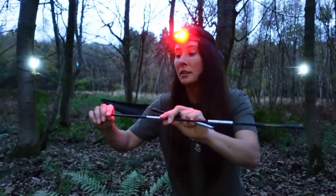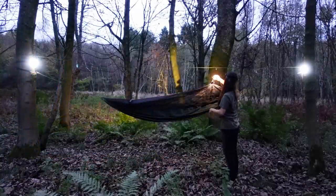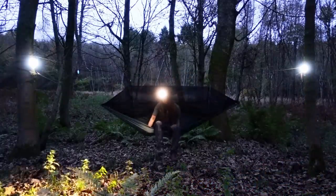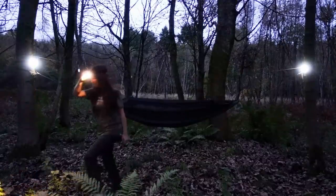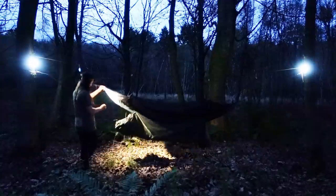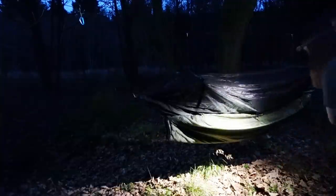These here are the spreader poles and they are going to go in the bug net to hold it out. Next is the under blanket. The under blanket's on. I don't know if it's right or not, but I think that'll do for the hammock. You guys that are knowledgeable about hammocks can tell me what I've done wrong — I think it's okay.